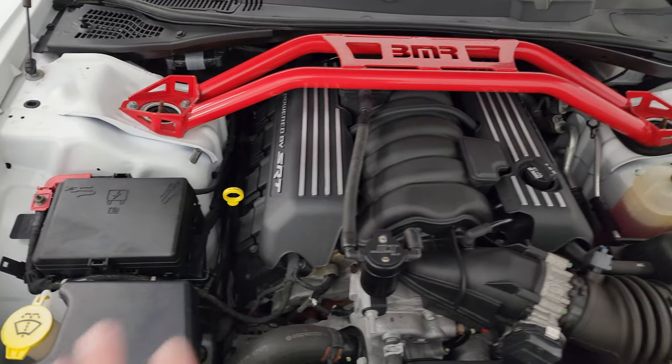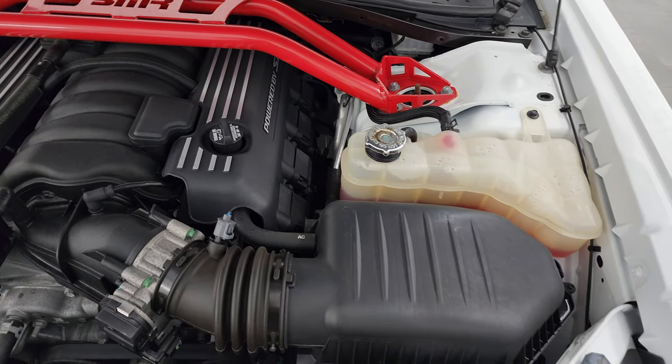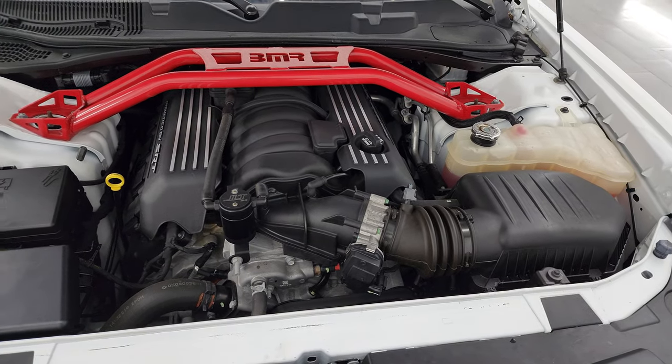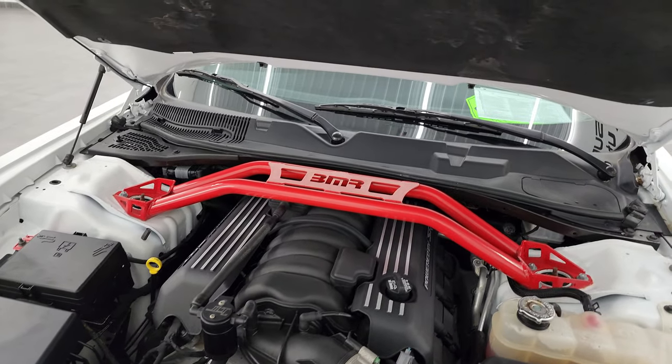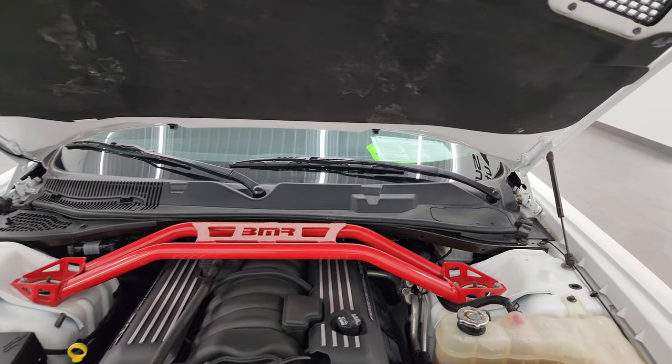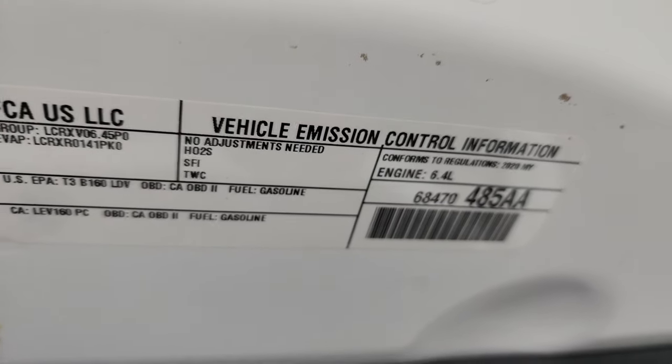It does have a BMR shock tower brace, and once again this car has been fully safetied and inspected by our service shop. It has a fresh oil and filter change, all the fluids have been checked and topped off, and this car is 100% ready to go. The shocks are doing a nice job holding that hood up. There is your emissions sticker.